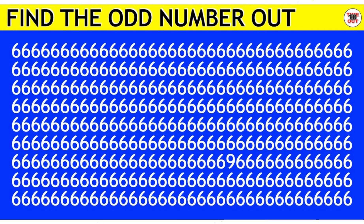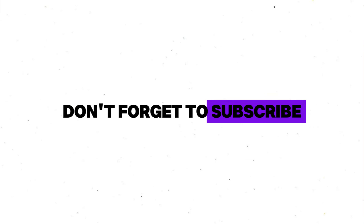Now, Level 2. Find the odd number in this image in 6 seconds. If you completed this level, don't forget to subscribe to my channel.